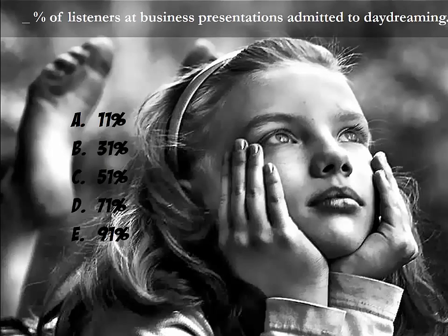Before we start, let's think about a few things. What percentage of listeners at business presentations do you think admits to daydreaming? Please pause the lecture video and answer for yourself. Studies show 91% of listeners at business presentations admitted to daydreaming.